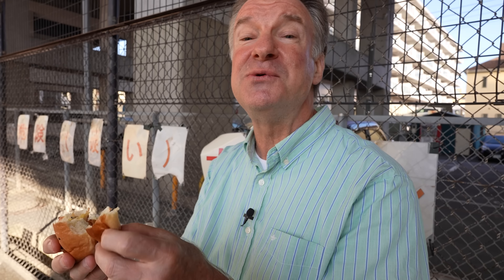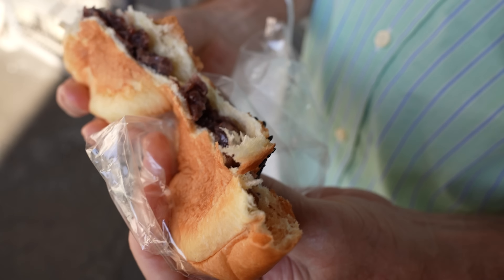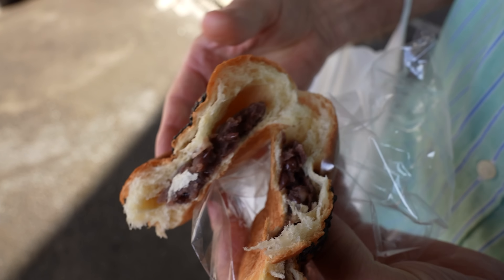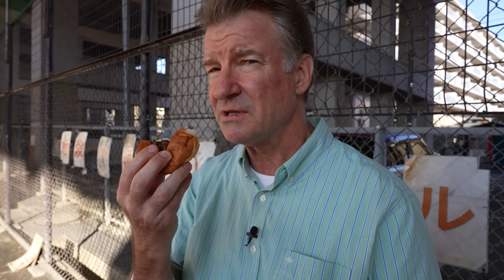Sweet potato! This is tasty. I like the sesame seeds on top. Sweet potato is genuinely sweet in Japan. Different. This looks like the Anko again, but sort of a different color — just bean paste, the dark type. Not red, dark. Tasty. I'm definitely a fan of the bean paste.